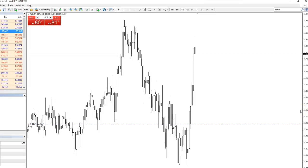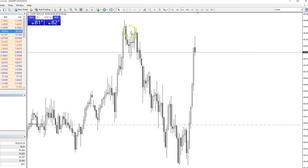Hi traders, a quick update on the Australian Yen trade. We are in a buy position — 85.47 is the entry — and currently we are about 33-34 pips in profit. The price is getting close to resistance.